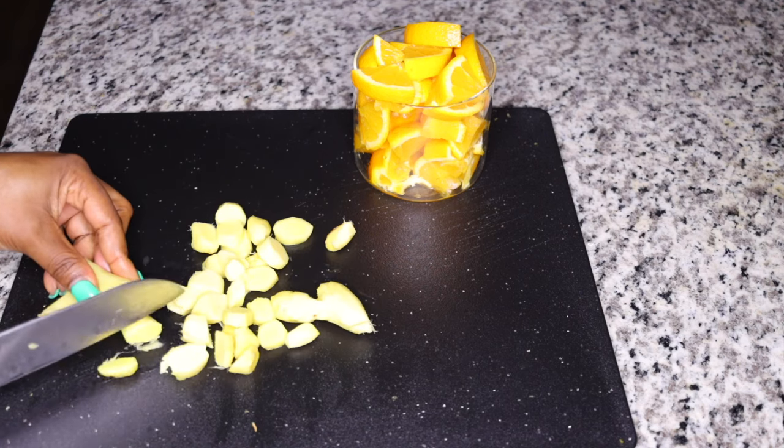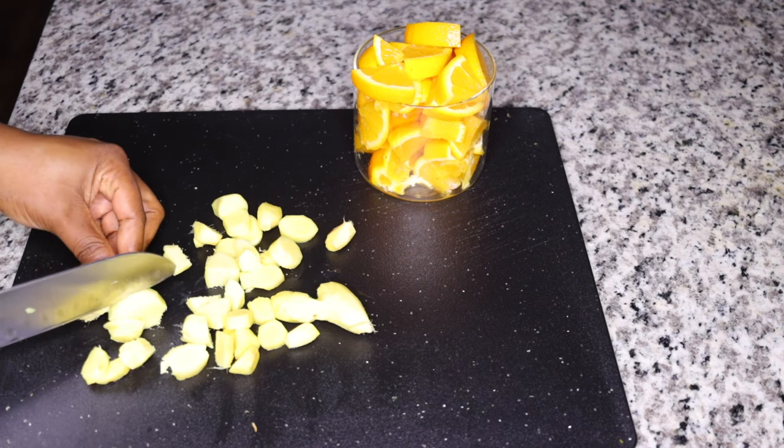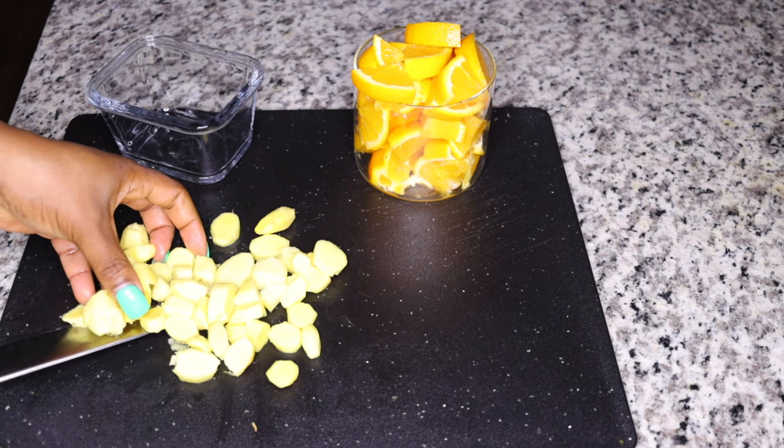Fall in love with ginger — add it in your meals and recipes and watch how well you digest your food. So once you get your ginger, slice it into tiny little pieces and set aside.